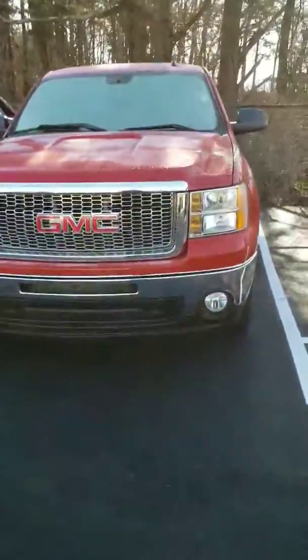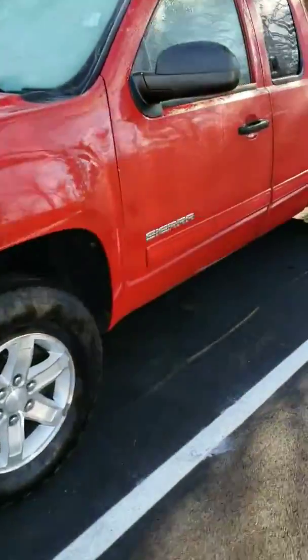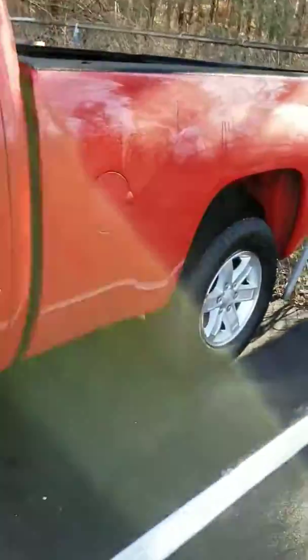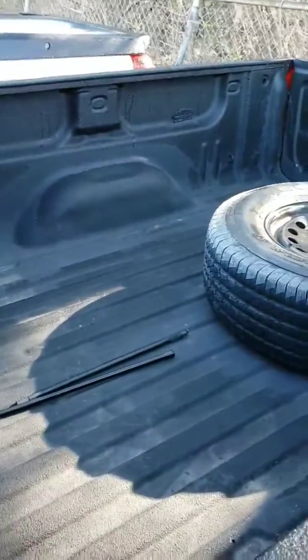Let's take a look at the 2011 GMC Sierra 1500 that you inquired about. It's in really pretty good condition. You can see that it has good tires for the most part. You have the spare, and you've got a spray-in bed liner.